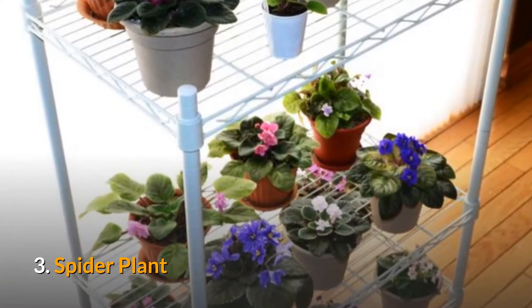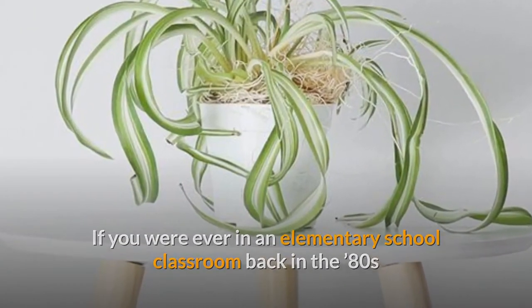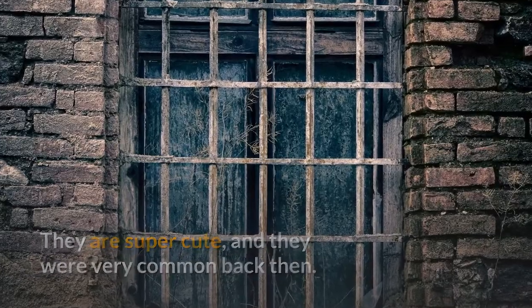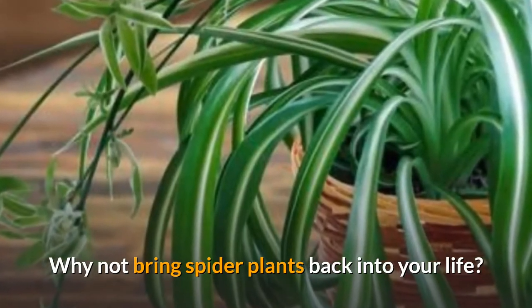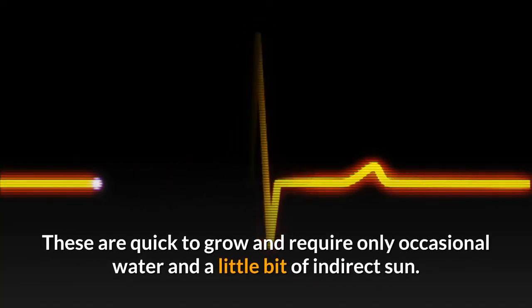3. Spider Plant. If you were ever in an elementary school classroom back in the 80s or 90s, you're probably familiar with spider plants. They are super cute, and they were very common back then — each plant had babies that students could take home. Why not bring spider plants back into your life? These are quick to grow and require only occasional water and a little bit of indirect sun.